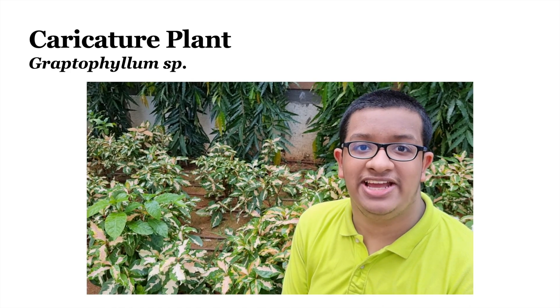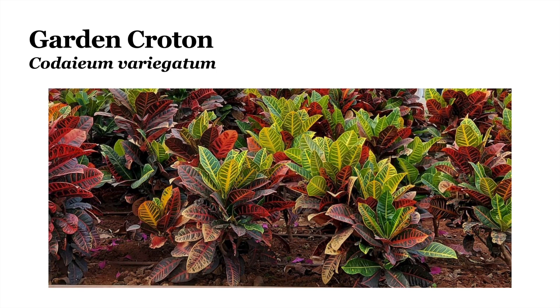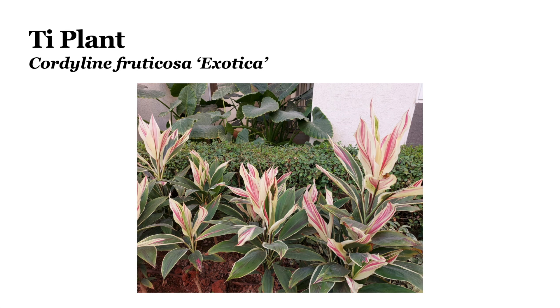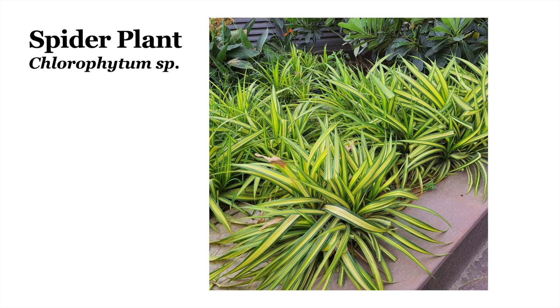And some plants can have variegated leaves. This particular plant is the Caricature plant, or Graptophyllum. This plant is the Garden Croton, or Codiaeum variegatum. This plant is Red Acalypha. There are many species of Acalypha — this one is the red one and this one is green. Acalypha is also called the Copper Leaf. This plant is called the Dwarf Umbrella tree, or Schefflera arboricola. This plant is the Ti plant, or Cordyline fruticosa exotica. This plant is the Snowbush, or Breynia. This plant is the Spider plant, or Chlorophytum.